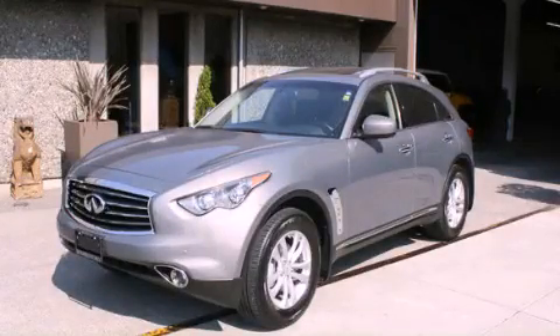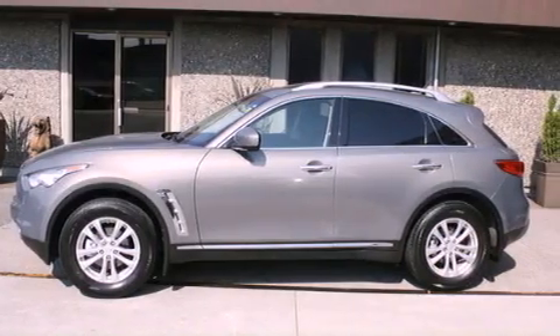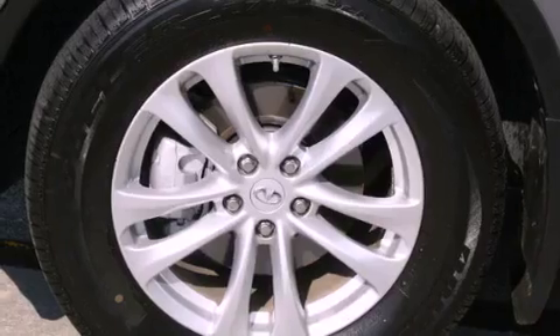This is a 2012 Infiniti FX35 — safety, space, and comfort. It has a 3.5-liter six-cylinder engine, an automatic transmission, and four-wheel drive.